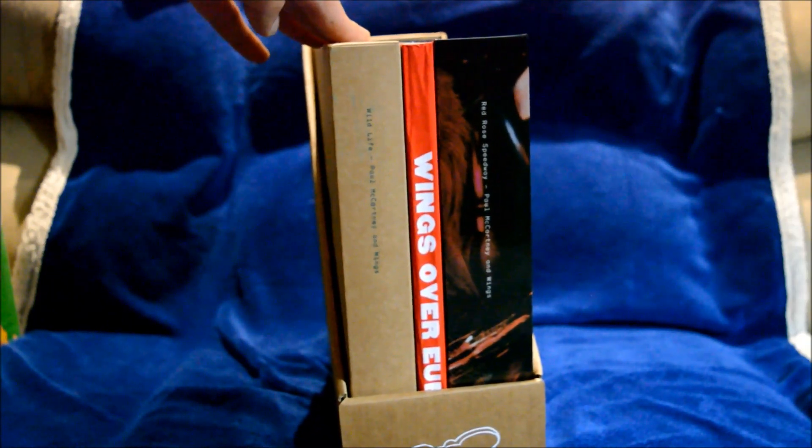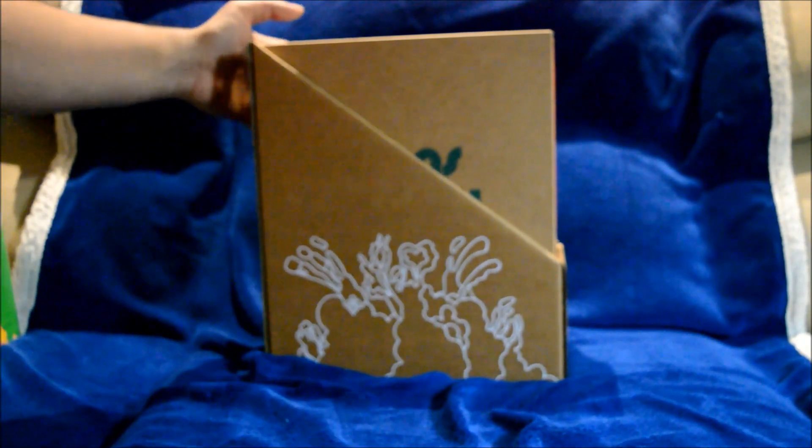Hope you enjoy this short video showing the box. I'm going to carefully put this back together — this thing is very fragile, got to be careful with it. That wraps up this short video showing this box set. Stay tuned for part two where I show the three sets: Wild Life, Red Rose Speedway, and Wings Over Europe. Thank you very much for watching — talk to you all later.